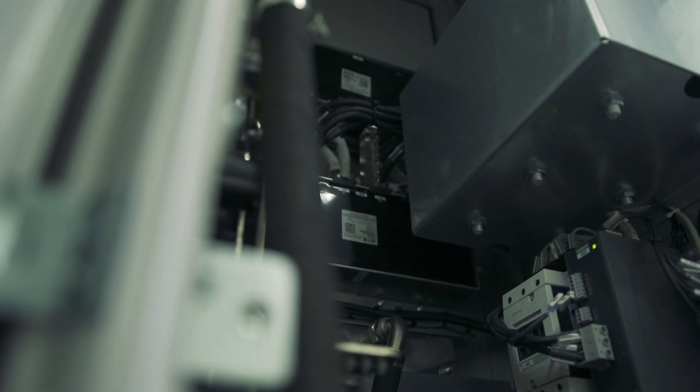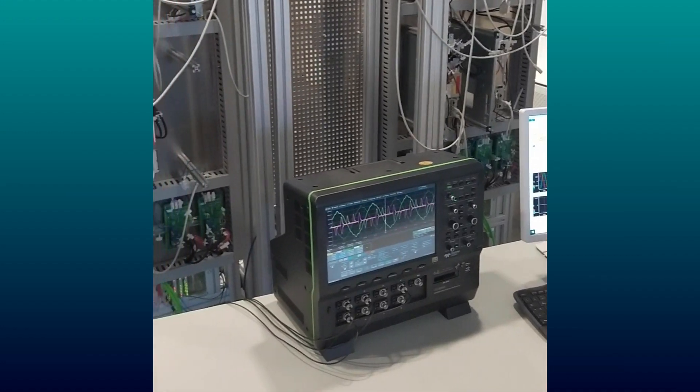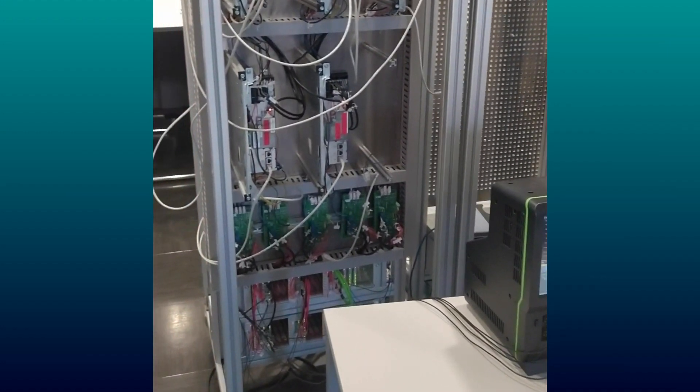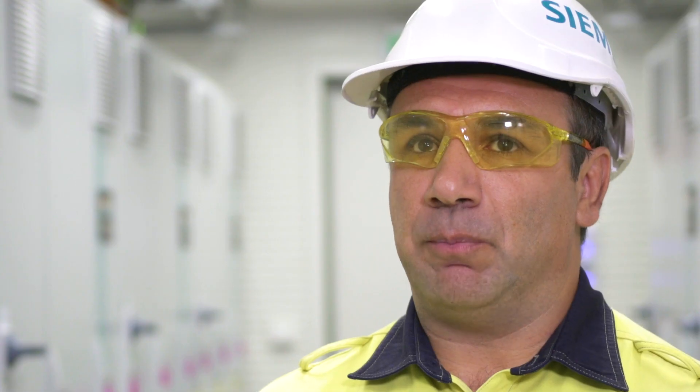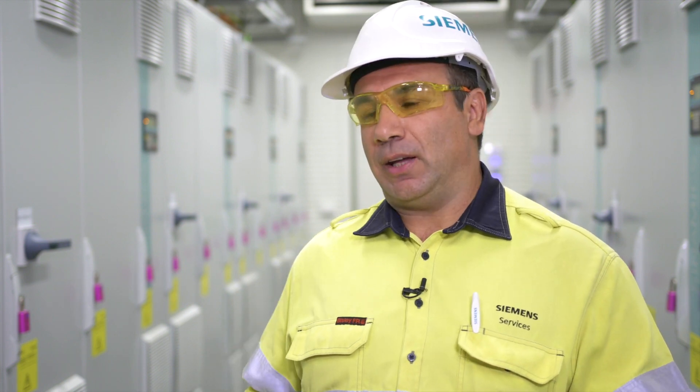One of the unique features that we have specifically in the STATCOM area is what Siemens refer to as a digital twin. We've actually been able to replicate their grid network virtually, run their known faults through our system and provide real-time feedback of how our system will react. By doing that you can ensure that you actually have a pre-configured system as it's installed.